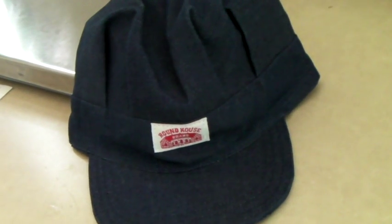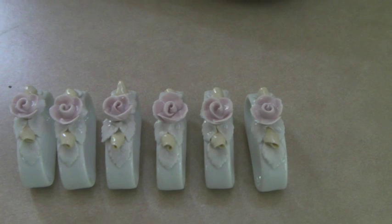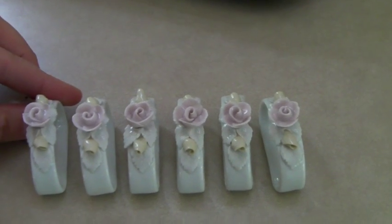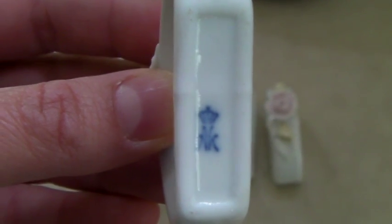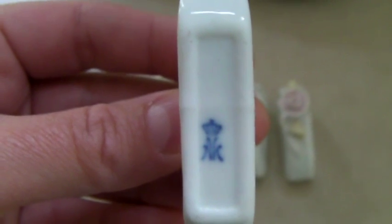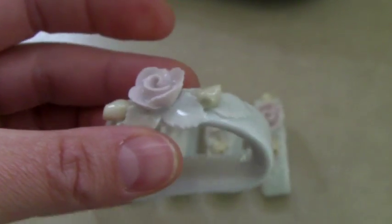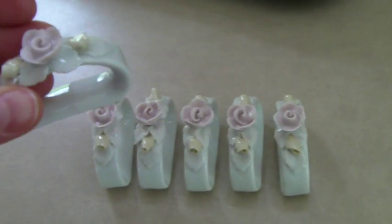Sold for $30 on Bonanza. This is a beautiful set of six porcelain napkin rings — they're very delicate. There's a logo on the bottom that I had to research. It says AK with a little crown, which stands for Albeth and Kaiser, a porcelain maker — I believe they are German. And these sold on sale for $42.